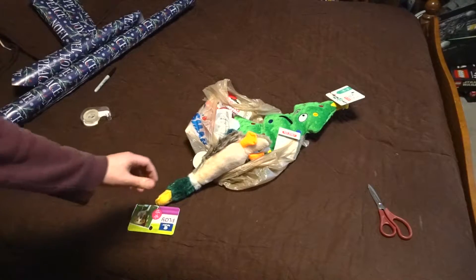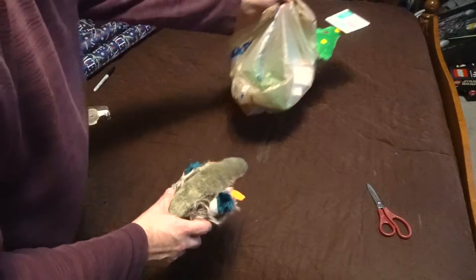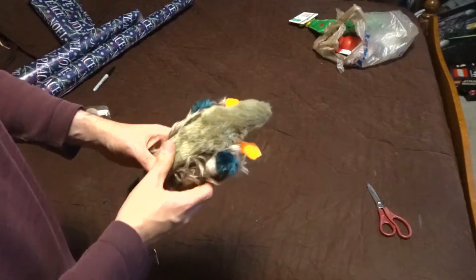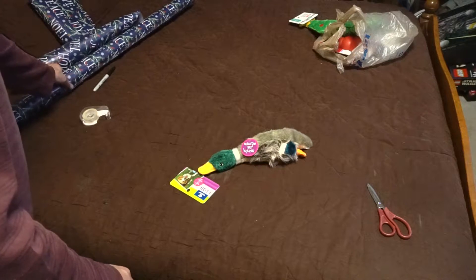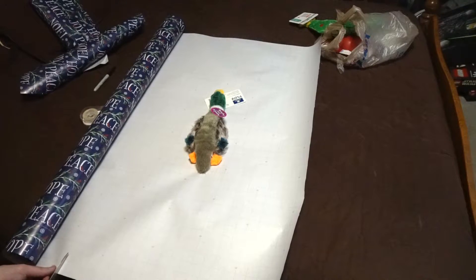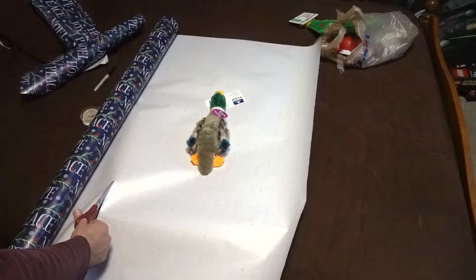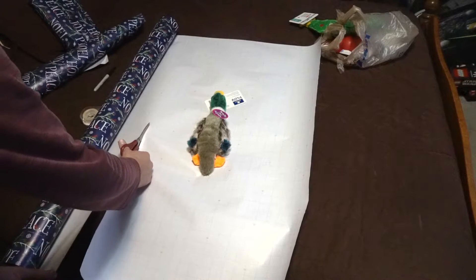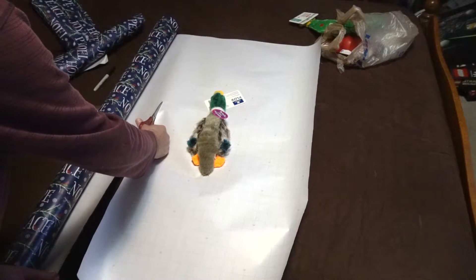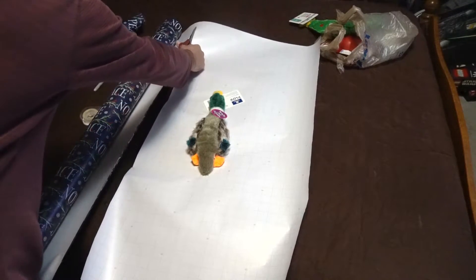And now on to all of the presents I got for Black Friday. If you haven't seen that video, there will be a link in the cards as well as in the description. This item was not part of the Christmas haul, but it was on sale nonetheless, and that is why I got it.